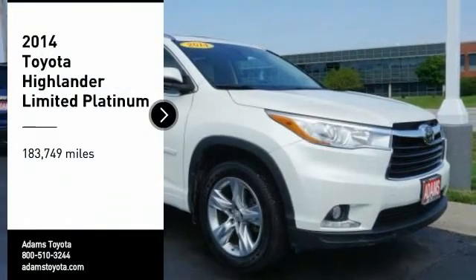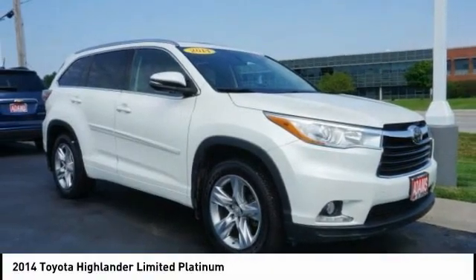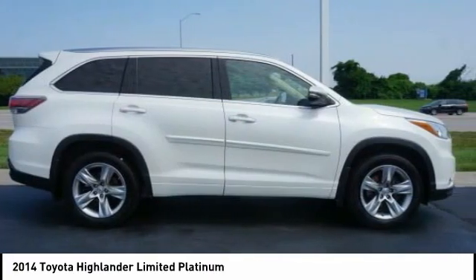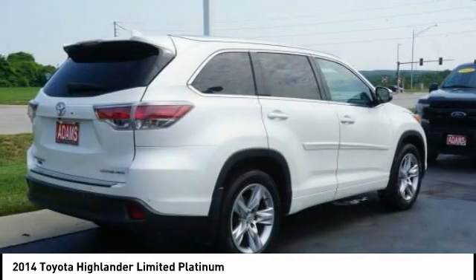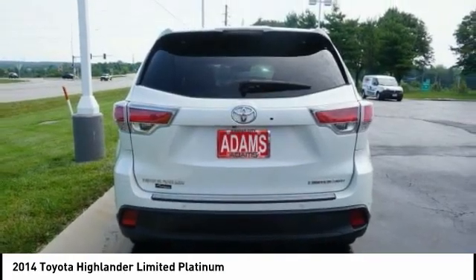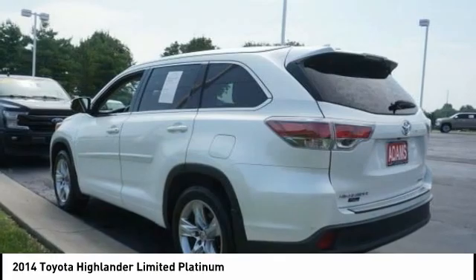Stop by and take a look at the 2014 Highlander. The Highlander is the SUV that's thought of everything. The Highlander offers seating for up to seven and features Toyota's innovative center stow design. The second row bench seat folds away, leaving a pair of captain's chairs.